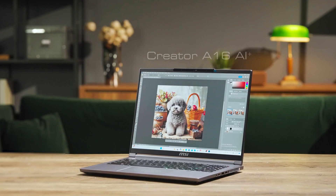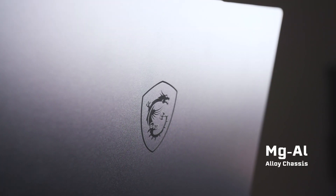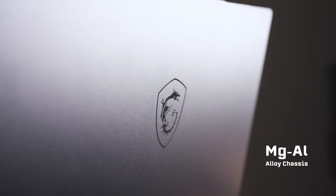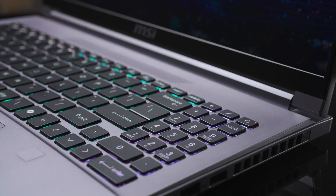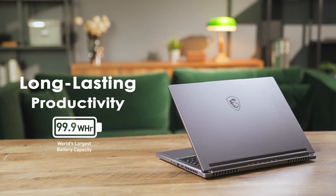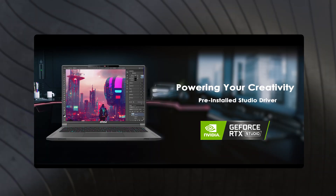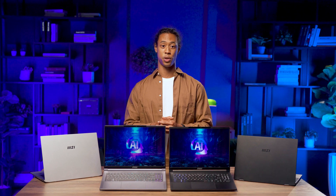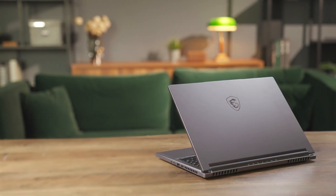Next up, we have the Creator A16 AI+, designed specifically for creators. Just like the Stealth A16 AI+, it boasts a premium magnesium aluminum alloy exterior and a stunning 16:10 OLED 240 Hz display. The keyboard features per-key RGB backlighting and it comes with a hefty 99.9 watt-hour battery. What sets the Creator A16 AI+ apart is its NVIDIA Studio certification, meaning it comes pre-loaded with powerful NVIDIA Studio drivers and exclusive work tools, ensuring top-notch performance and functionality.